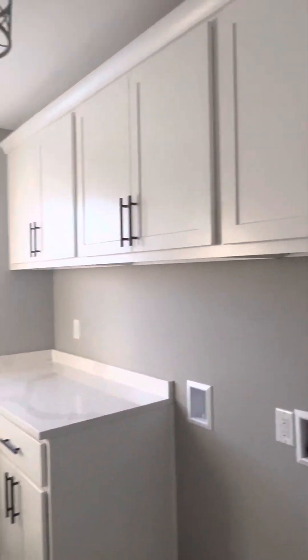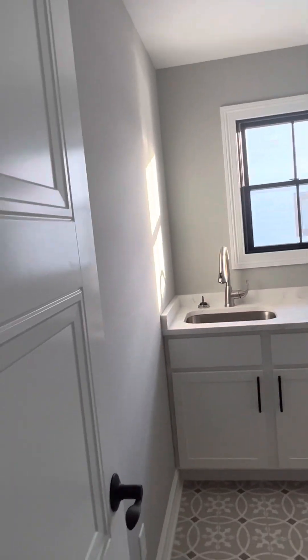Laundry room. Your laundry room. A lot of new construction, they do the laundry room upstairs. So this is another walk-in closet.